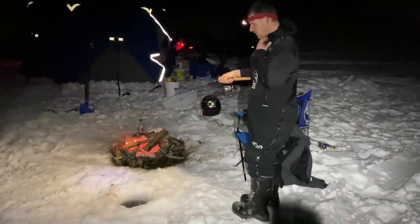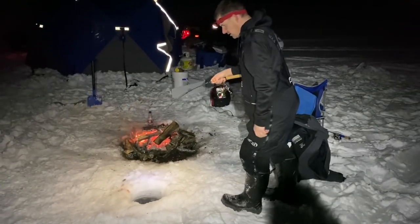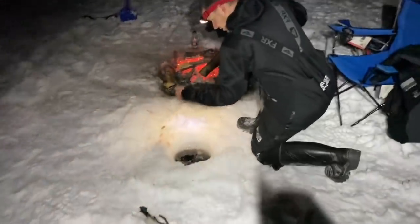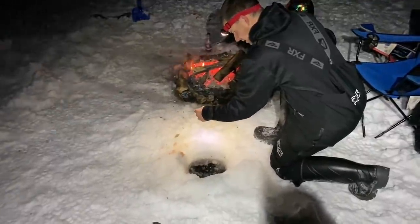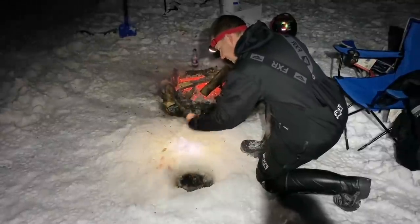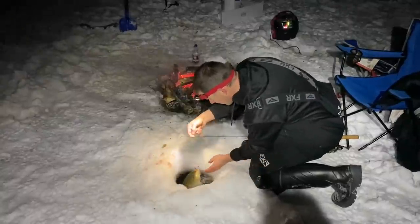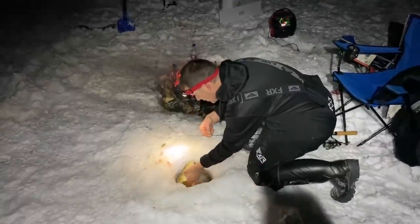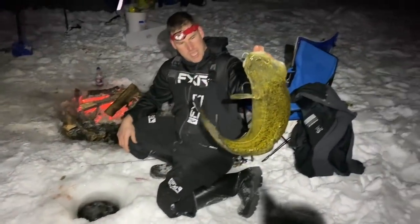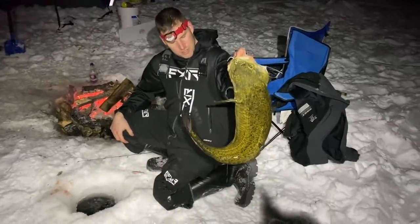We just moved the shack — we're gonna sleep on this spot. We're hammering these burbot. I got a pretty big one on. Fire right here, things are good. Oh yeah, that's a big one coming up. Oh wow, yeah this is a big one. What time is it? It's like 6, maybe 7 PM. Big fat burbot. We're gonna get some nighttime pictures with this fish and then get them back.